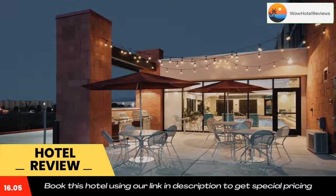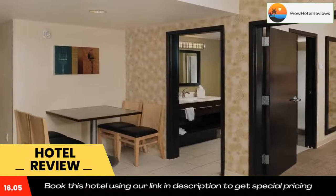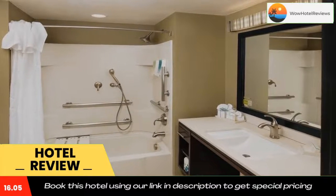Hill Air Force Base is a 15-minute drive from the hotel. Layton Hills Mall is less than 1 mile away. Use our link in the description to get a special discount on this hotel. Don't forget to like and subscribe to our channel.